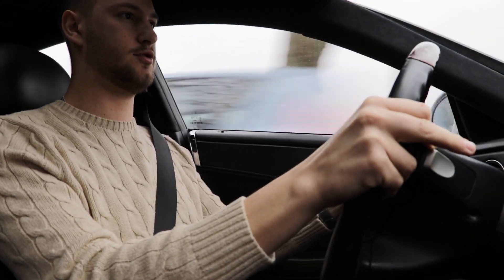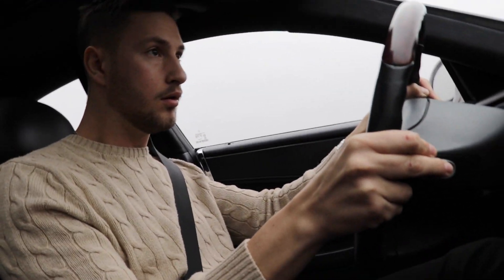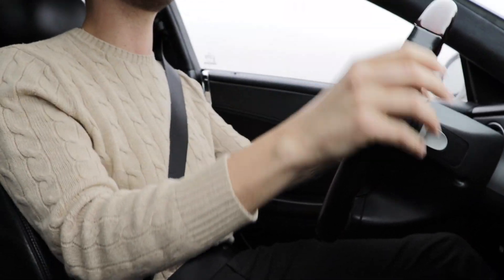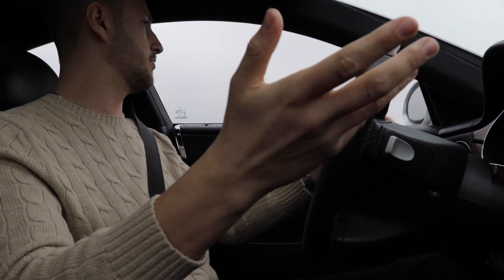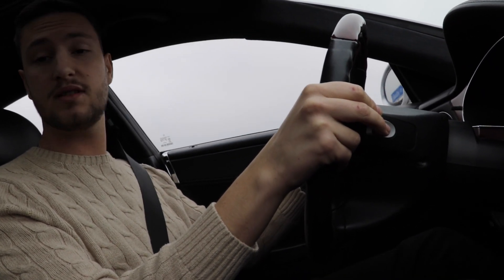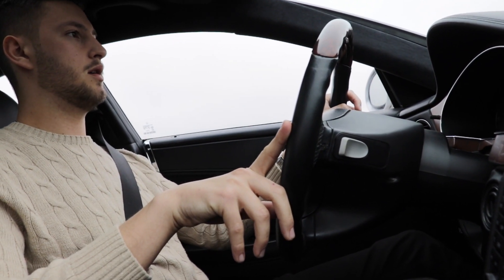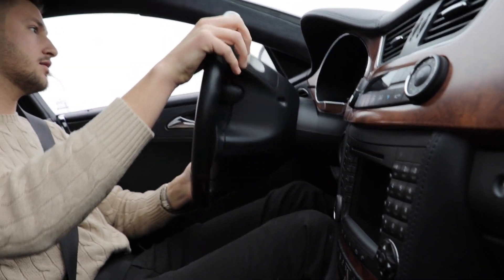Oh my god, this thing is so fast — it's incredible. This thing is something unbelievable, one of the best cars ever made. It's actually a bargain car, and if you're looking to buy one, you have to put some money aside in case something breaks. But it's quite an unbelievable piece of machinery — just listen to it in first gear.